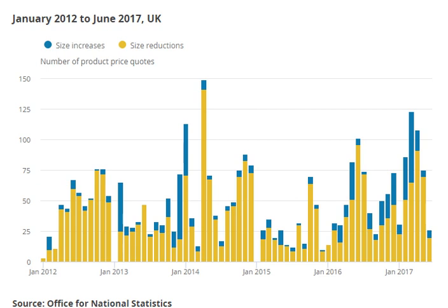Also in 2017, McVitie's reduced the amount of Jaffa Cakes in every standard packet from 12 to 10, raising the cost per cake from 9.58p to 9.9p.